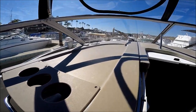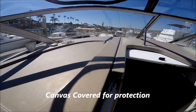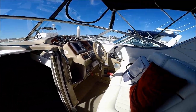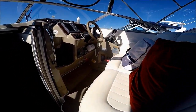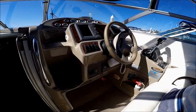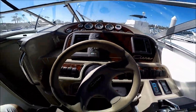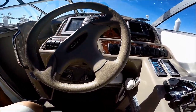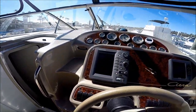Up here on this portion of the deck, we have a 110 outlet circling around. You can see we have a double-wide helm seat right here, and up one step to the helm. There are a lot of upgrades on this boat — we've got the tilt steering wheel and the VHF radio.